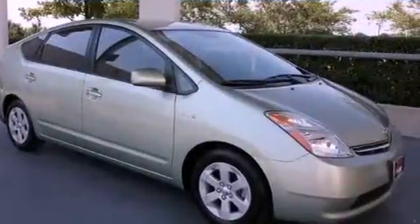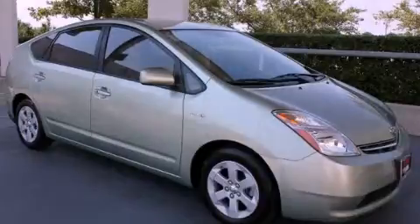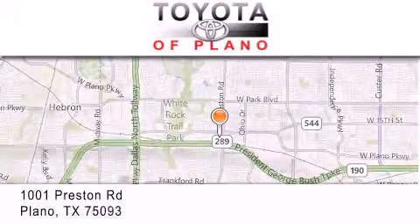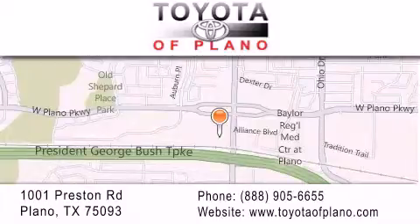We invite you to contact us today to learn more about this vehicle. Toyota of Plano is located at 1001 Preston Road in Plano. Our goal is to exceed all of your expectations to ensure that you'll return for future visits.